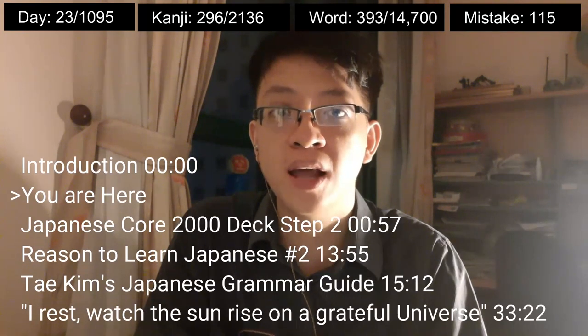Hello everybody, Trugos here. Welcome to Day 23 of these Japanese linguistic quests. Today I will continue with Step 2 of the Japanese call 2010, and afterwards we'll continue with the Taking Japanese grammar guide. If you have a good mnemonic for any of the kanji, please do share.